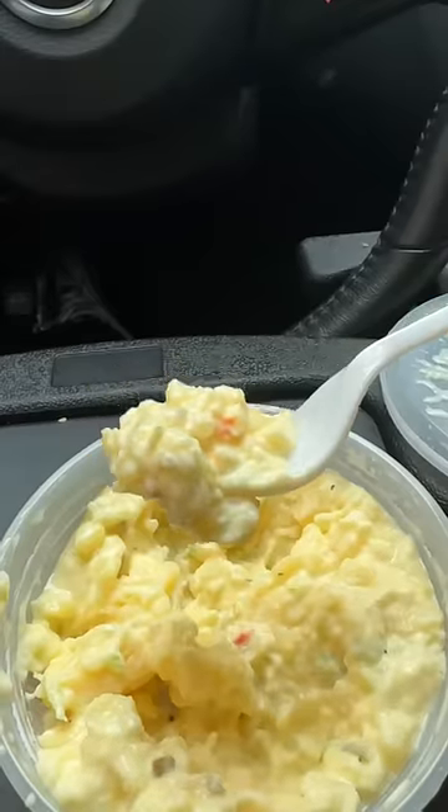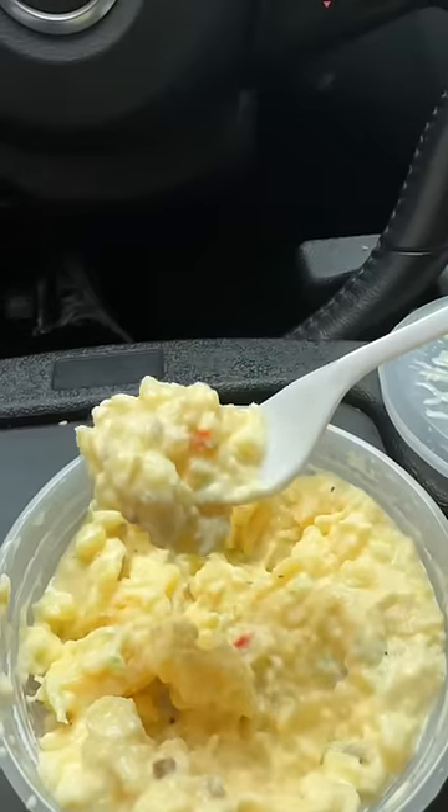This is the tater salad. Oh, Sylvia, baby. It is hittin'. It's the right amount of relish, the right amount of mayonnaise, the right amount of onions, the right amount of scallions. Man, were you gonna put your big toe in here, baby?